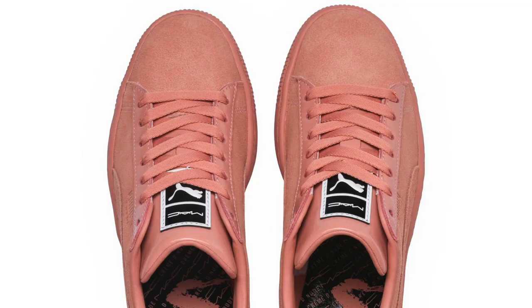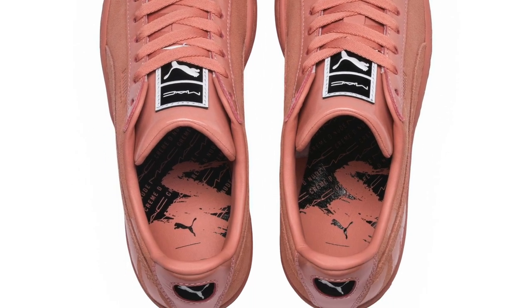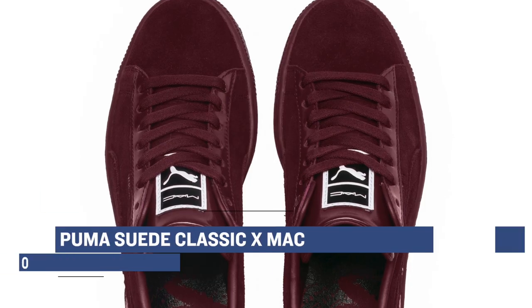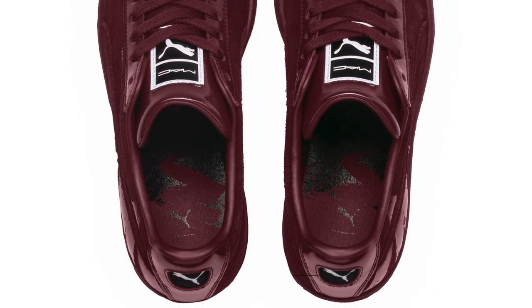Puma is doing some really cool things with sneakers lately and I like the direction that they're headed in. If you are a fan of the classic, or in this case actually the Suede Classic, they have a new MAC 1, MAC 2, and MAC 3 collab dropping for the ladies and those will cost you $90. Just to be clear, MAC is a makeup line, not a burger or a movie from the 70s.